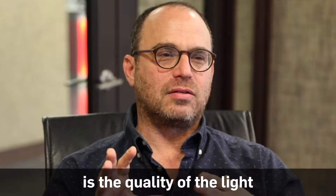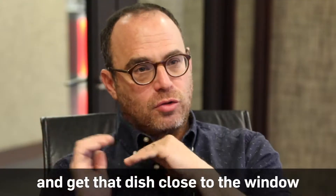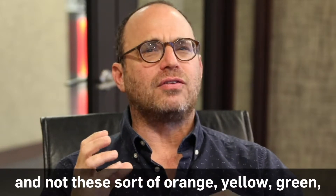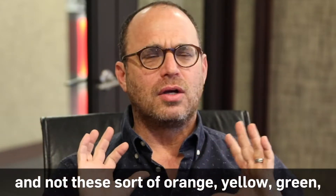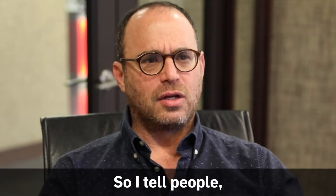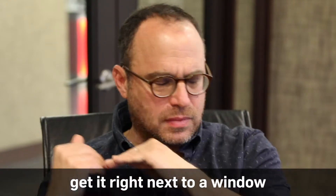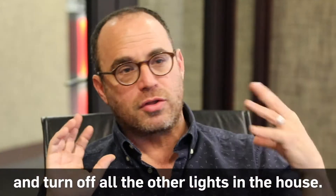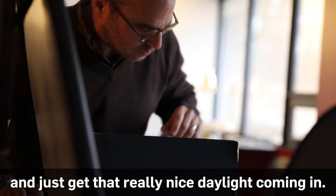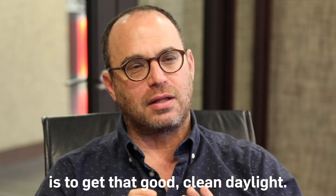One of the most important things is the quality of the light. Get that dish close to the window and use daylight as your light source, not the orange, yellow, green, or red lights that are in a restaurant. The food never looks good shot under that light. If you really want to take pictures of food in your home, get it right next to a window, turn off all the other lights, and just get that really nice daylight coming in. That's the number one thing — get that good clean daylight.